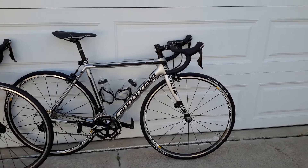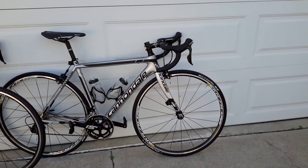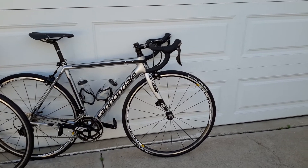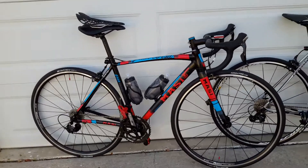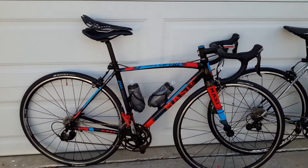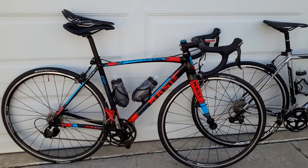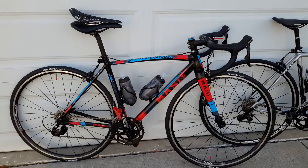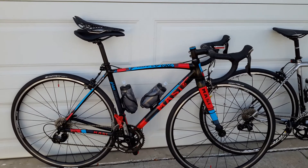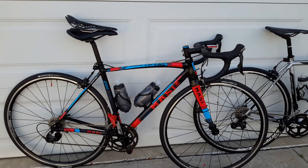Both bikes are 11-speed 105. One uses Mavic wheels that just spin like butter. The Massey on the other hand uses DT Swiss. It doesn't quite spin as well, and to be perfectly honest, if they just loosen the load on the front bearings it'd be a lot better. That also has to do with how tight you keep your quick release and how compressed those bearings become.